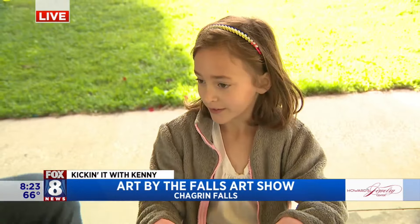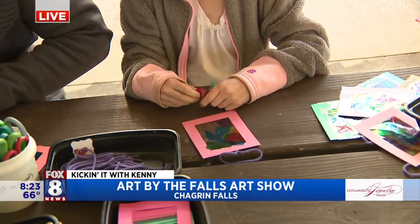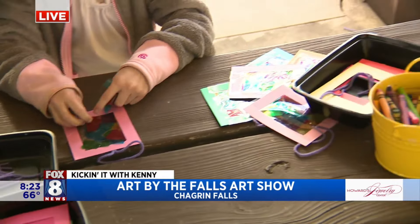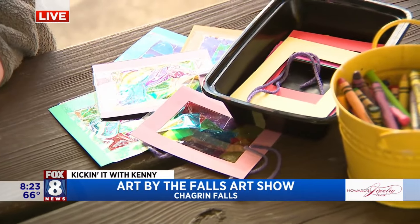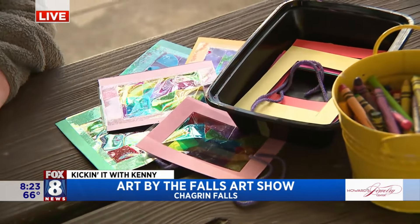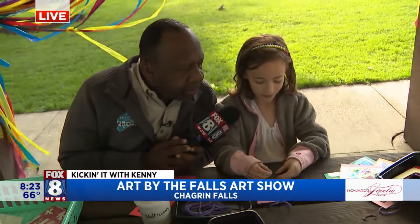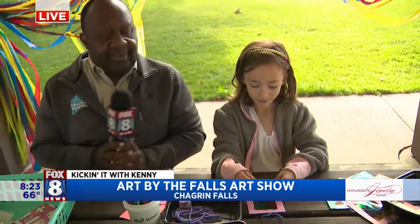We're doing a stained glass craft. We have picture frames and stickers, and then you can apply the cellophane and create this beautiful stained glass image that you can hang in your window and have the sun come through. There are some examples next to Molly that you can hold up and take home with you. What colors do you have there, Molly? Green, red, purple, and blue.